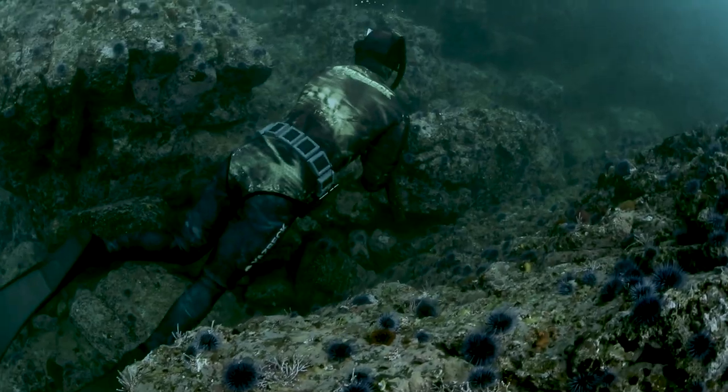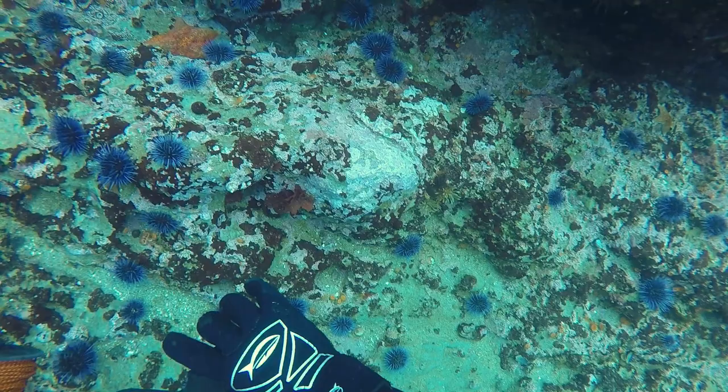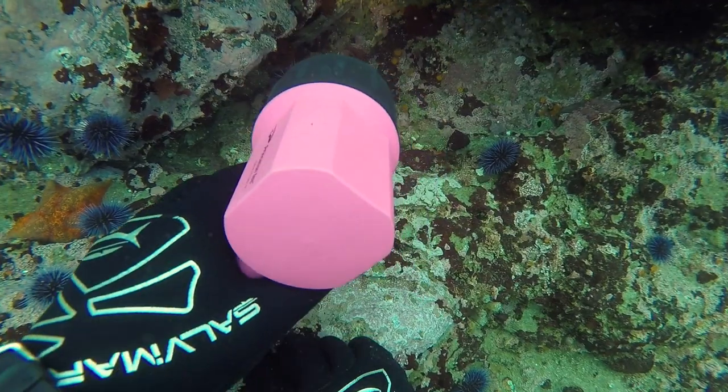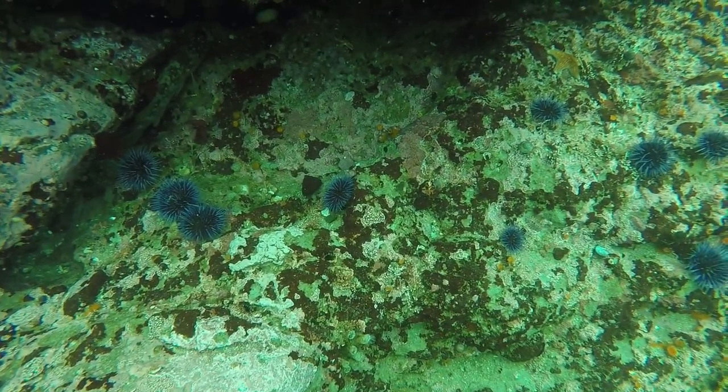Looking around, I definitely see rockfish. There's rock crabs in there. I see black and yellow rockfish, kelp, kelpies — a lot of kelpies everywhere. But those are not the target species that we're looking for.